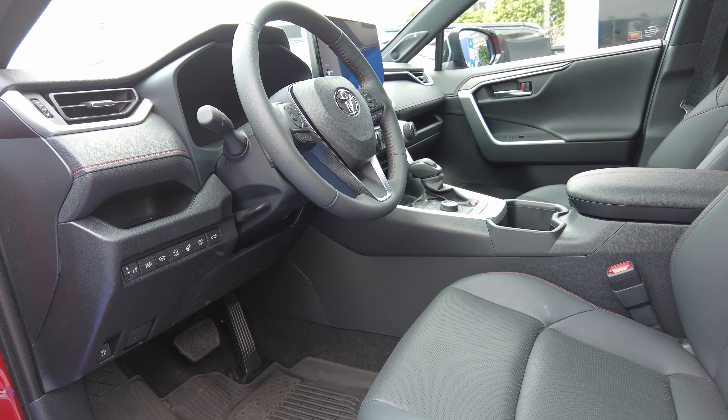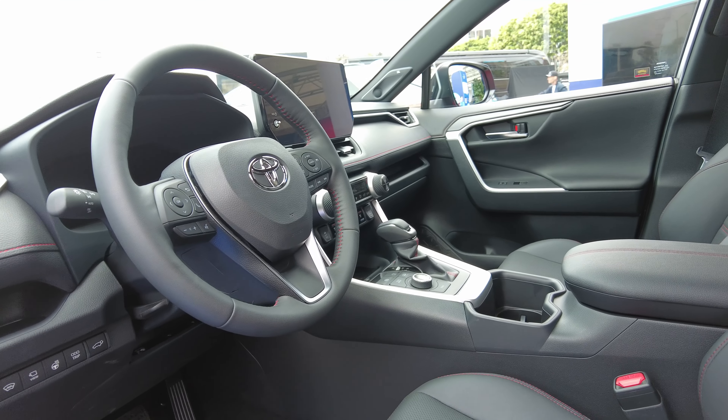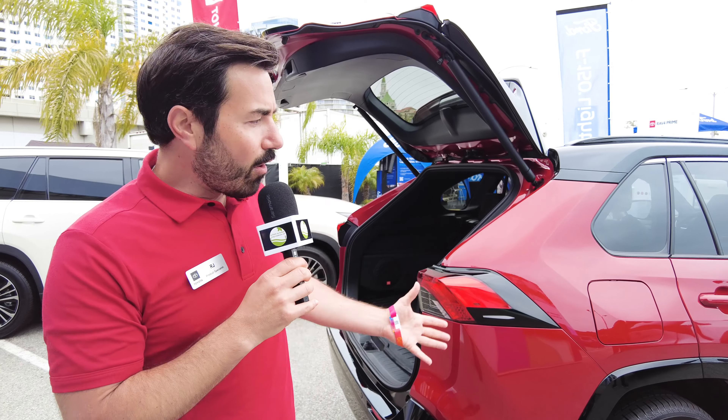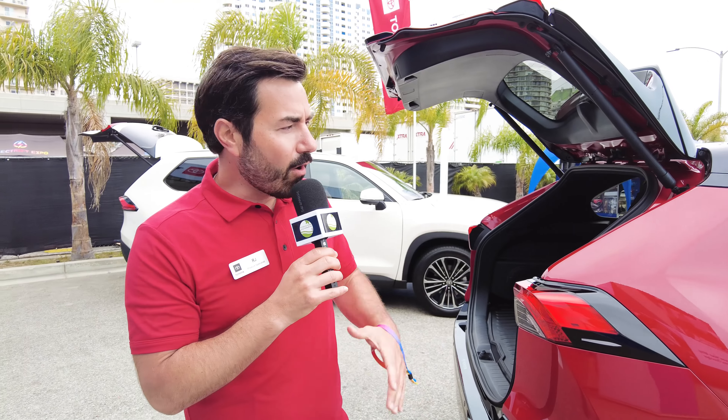There are still many people who have questions about what exactly a hybrid is. A hybrid is a gas engine and electric motor that work in tandem together to maximize your fuel economy. A vehicle that's just a hybrid — no need to plug it in. All you have to do is go to the gas station, fill it up, and go.